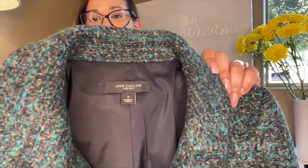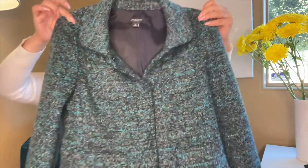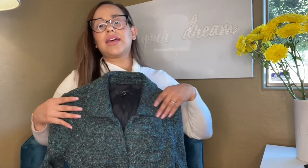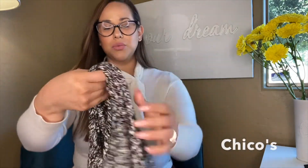Next up is Ann Taylor, size two — a blue-green tweed jacket that is absolutely adorable. It has double breast pockets and is in great condition. Ann Taylor is definitely the way to go when it comes to thredUP; a lot of their customers love buying Ann Taylor.